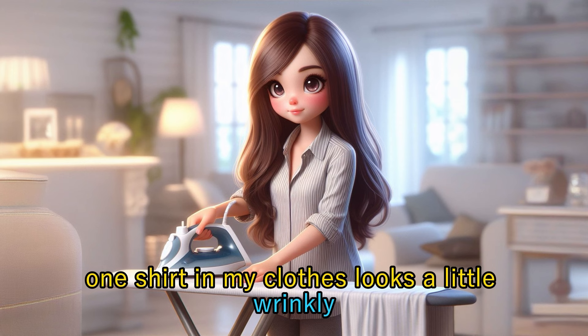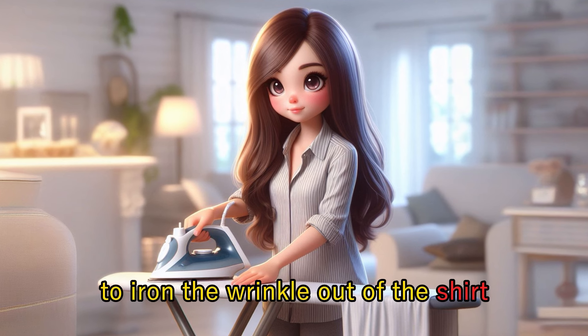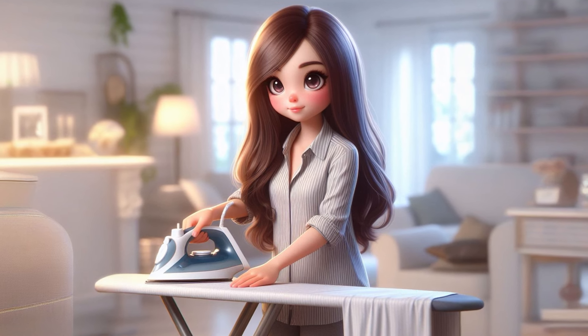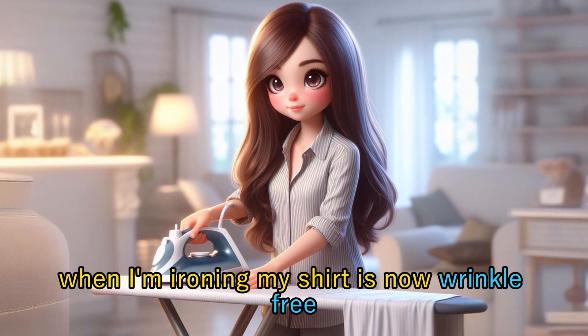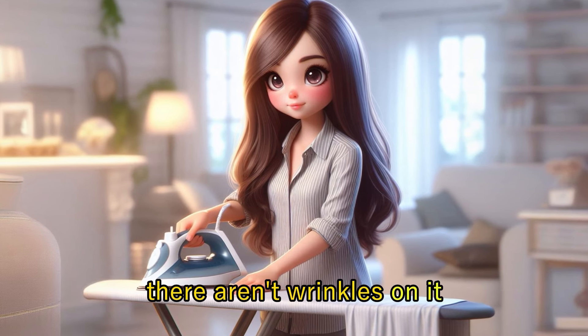It's satisfying to see everything organized in my closet, ready to wear. One shirt in my clothes looks a little wrinkly, so I get the ironing board and iron to iron the wrinkle out of the shirt. When I'm ironing, my shirt is now wrinkle-free — there aren't wrinkles on it.